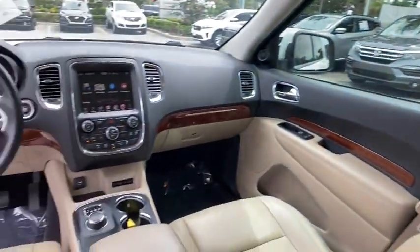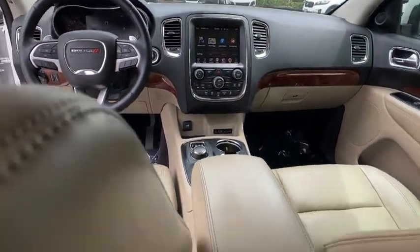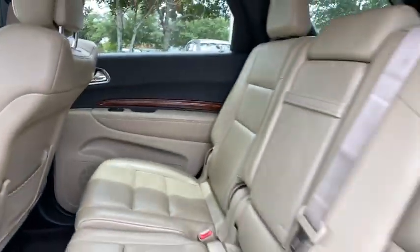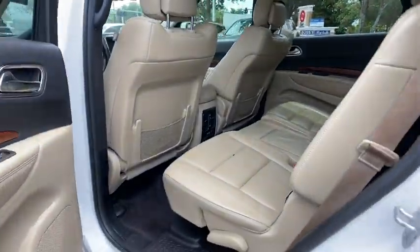Bluetooth, adjustable steering wheel, power steering, aluminum wheels, auto dimming rear view mirror, four wheel disc brakes, cruise control, floor mats, keyless start, AM FM stereo radio.